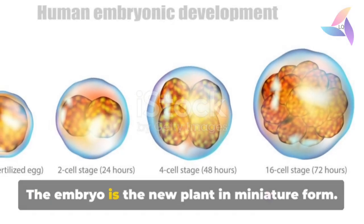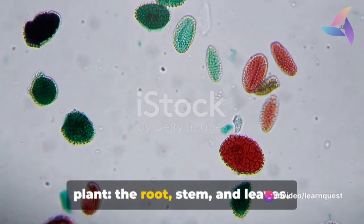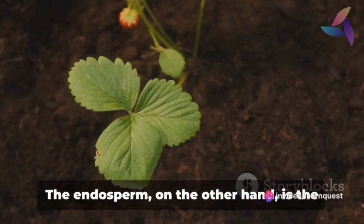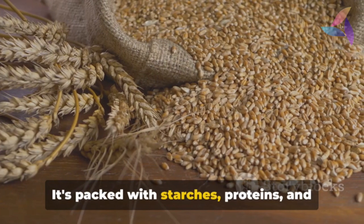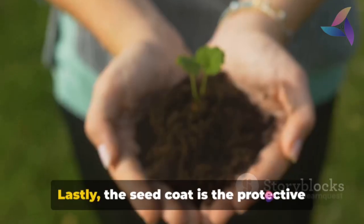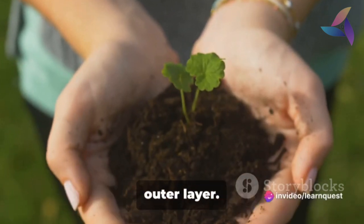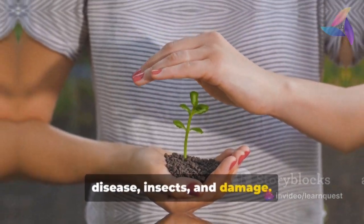The embryo is the new plant in miniature form — it has the rudimentary parts of a mature plant: the root, stem and leaves. The endosperm, on the other hand, is the food supply; it's packed with starches, proteins and fats that will nourish the growing plant. Lastly, the seed coat is the protective outer layer that shields the precious cargo inside from disease, insects and damage.